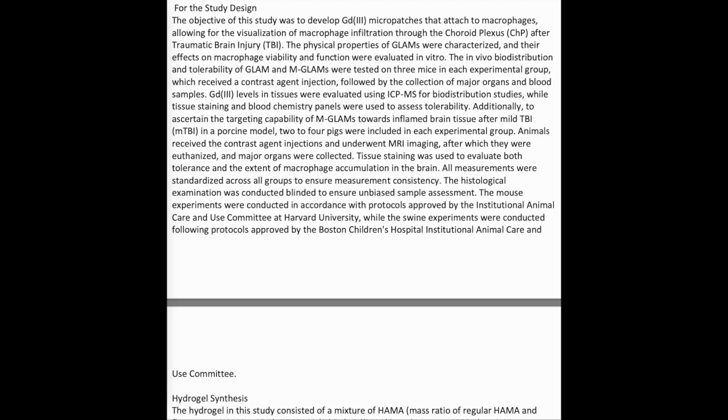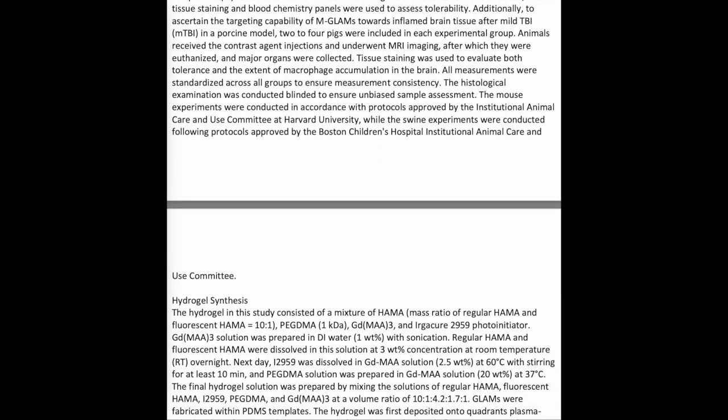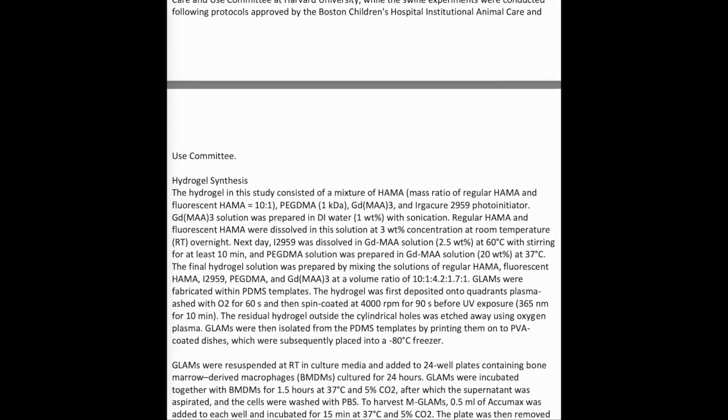The mouse experiments were conducted in accordance with protocols approved by the Institutional Animal Care and Use Committee at Harvard University, while the swine experiments were conducted following protocols approved by the Boston Children's Hospital Institutional Animal Care and Use Committee.